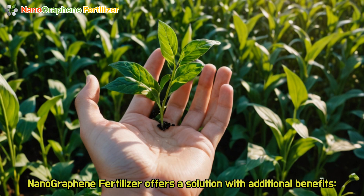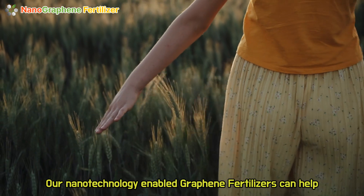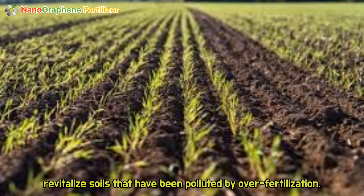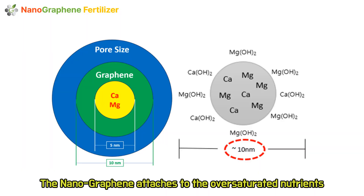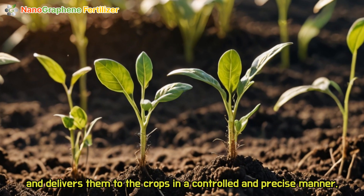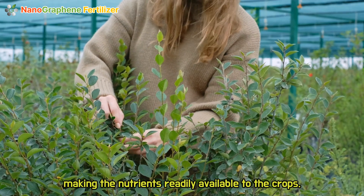Nanographene fertilizer offers a solution with additional benefits. Our nanotechnology-enabled graphene fertilizers can help revitalize soils that have been polluted by over-fertilization. The nanographene attaches to the oversaturated nutrients and delivers them to the crops in a controlled and precise manner, making the nutrients readily available to the crops.